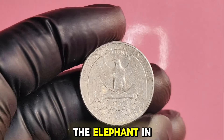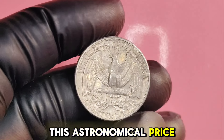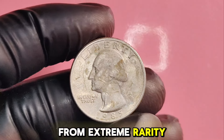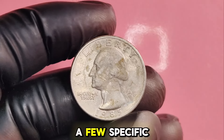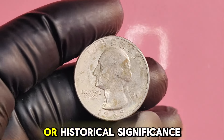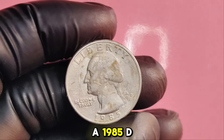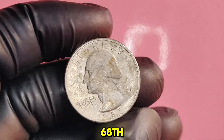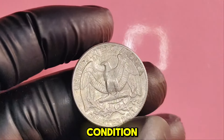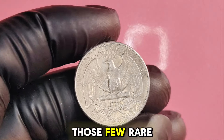Now let's address the elephant in the room: the $1.8 million valuation. This astronomical price isn't for just any 1985D quarter. The value arises from extreme rarity and exceptional quality. A few specific specimens have sold at auction for mind-boggling amounts, particularly those with unique attributes or historical significance. A 1985D Washington quarter graded at MS68 sold for a substantial amount in recent years, showing that even quarters can command top dollar in the right condition. While most 1985D quarters will not reach this level, the potential is certainly there for those few rare finds.